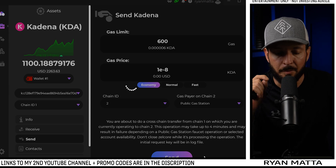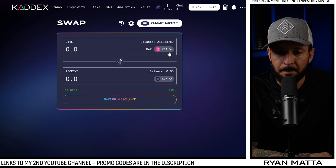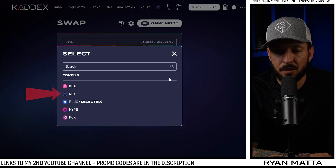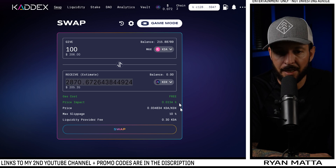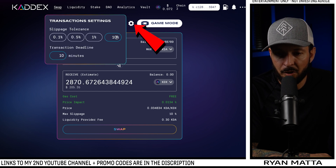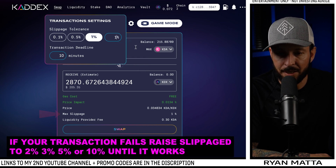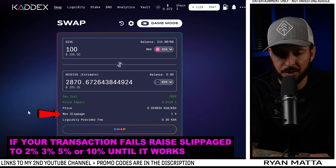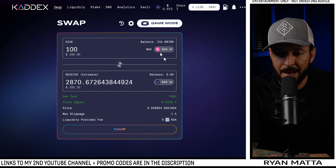If you don't see it in chain 2 right away, give it a minute — it'll be there. Now let's add some liquidity. If we didn't own any KADX, all we need is Kadena in our wallet. We type in how much Kadena we want to swap — say 100 Kadena for 2,870 KADX. Go into Settings and make sure slippage isn't too high. Now that their DEX is running, one percent slippage should be enough.